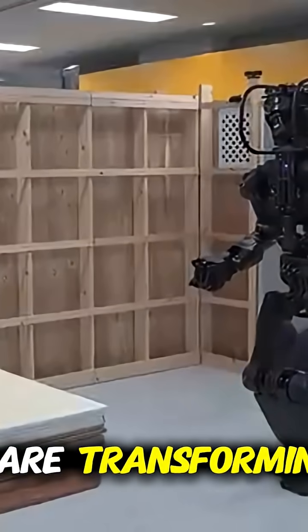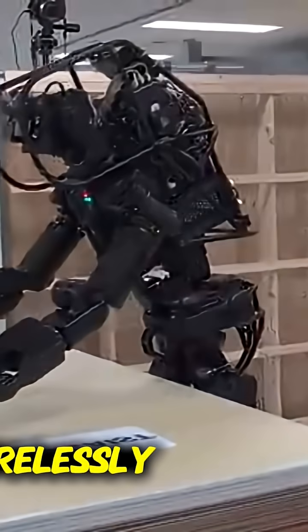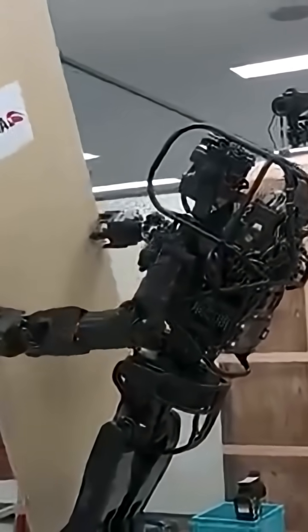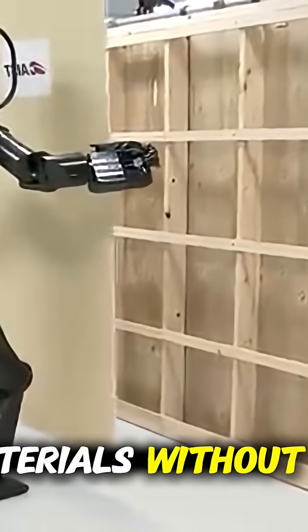In construction, robotic assistants are transforming the way work is done. These machines operate with surgical accuracy, tirelessly executing tasks that once required teams of workers. Precision meets efficiency, and the modern construction site becomes a showcase of innovation. Imagine these robots pouring concrete, positioning beams, and lifting heavy materials without ever needing a break.